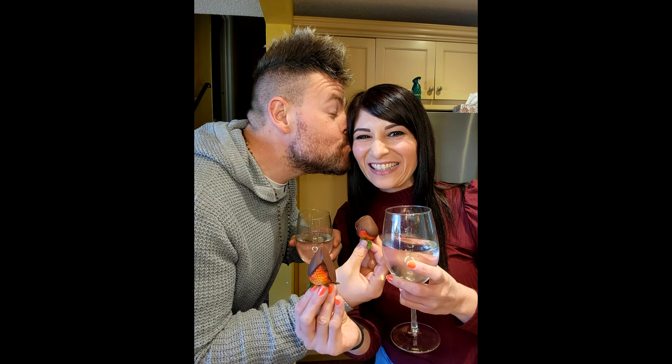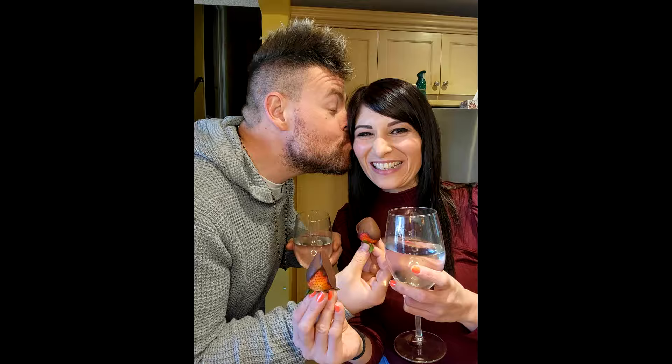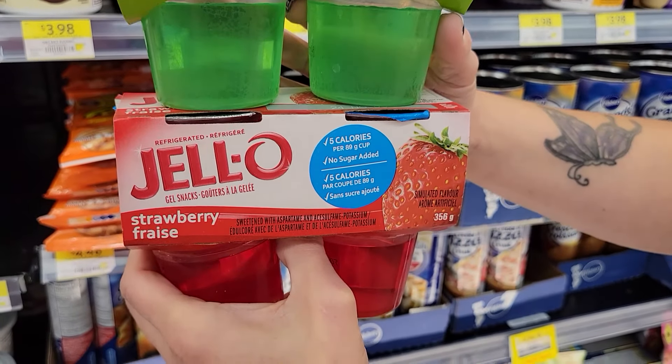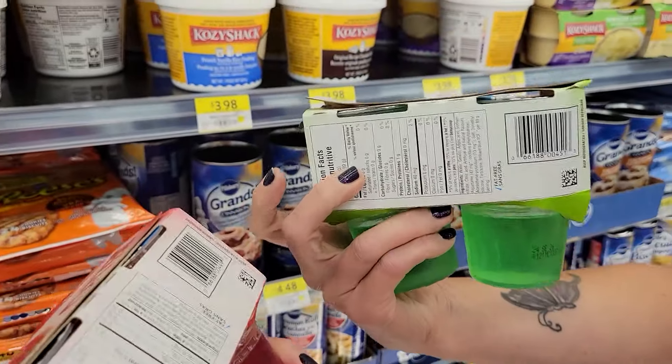Number nine will change your life — it changed ours. It's the jello cups and pudding cups from the refrigerated section. When Kyle and I found these, we were like, oh my gosh, we found a treat that we can actually have — low calorie, and we can eat more than one. We can eat dessert and lose weight. It was one of the first times I thought I could do a diet longer than a day or two. The jello cups come in two flavors, strawberry and lime, and they're only five calories a cup.